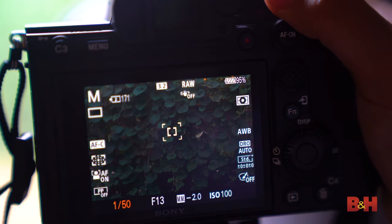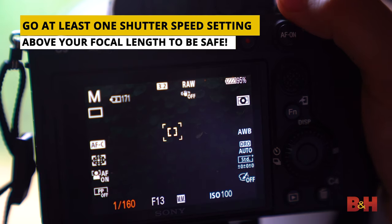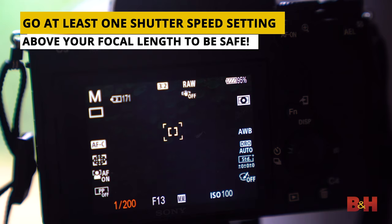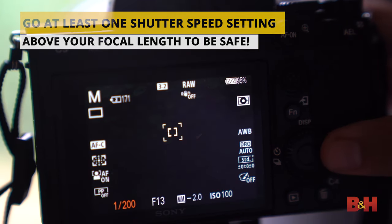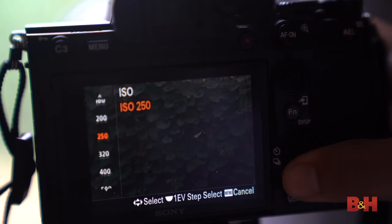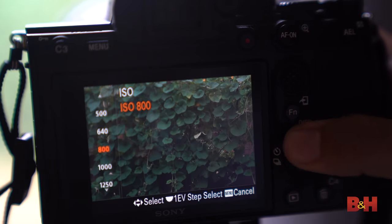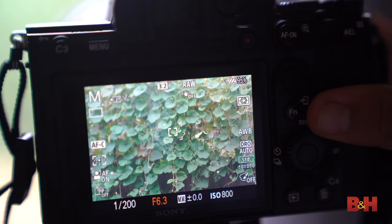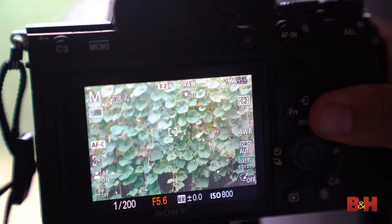Your shutter speed should be no less than 1/160th of a second to freeze motion, but also take your focal length into account. Your ISO, depending on your light, should be as low as possible to maintain image quality. A safe aperture would be f5 or f5.6 depending on the lighting conditions, although you can adjust this to wherever you are comfortable shooting.